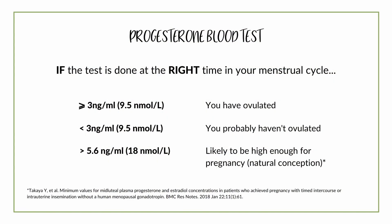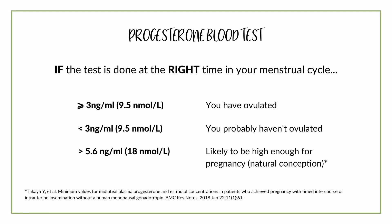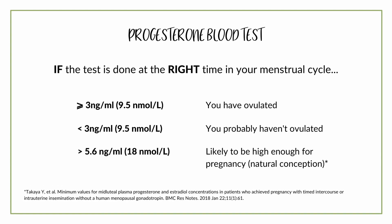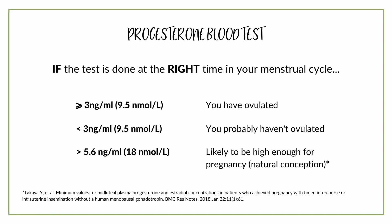To summarise, the progesterone blood test can be a very useful test to help you and your doctor figure out if you're ovulating or not. But it's imperative that the test is done the right way. If it is done correctly and at the right time in your menstrual cycle, you can be confident you've ovulated if your result is above 3 ng per ml or about 9.5 nmol per litre. And if the result is at least 5.6 ng per ml or 18 nmol per litre, then this is likely to be high enough for you to get pregnant. But if you're concerned about your progesterone levels or need more clarification, your doctor is the best person to talk to.